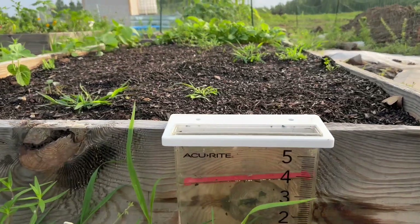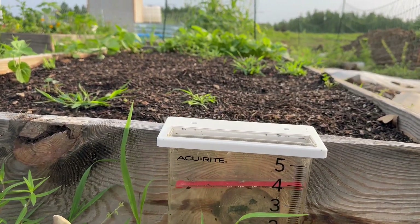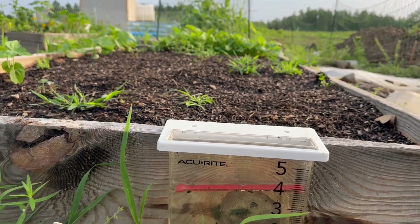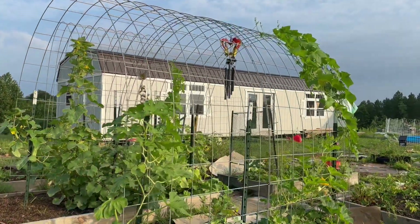Here's our rain gauge. I guess it didn't get much more — it's just a little under four inches. The garden is loving it. Lots of growth in the garden.